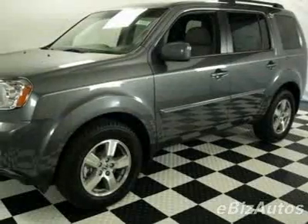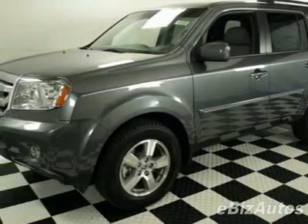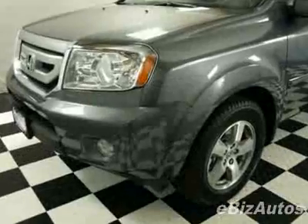Check out this new 2010 Honda Pilot EXL. This vehicle has a full factory warranty.